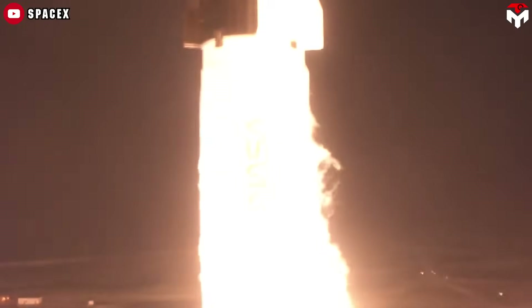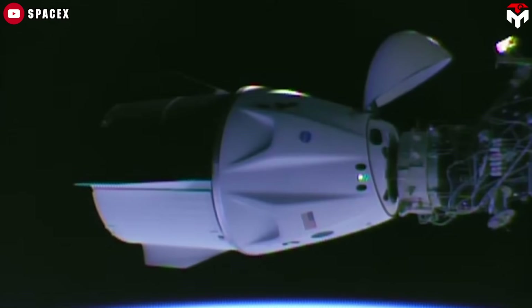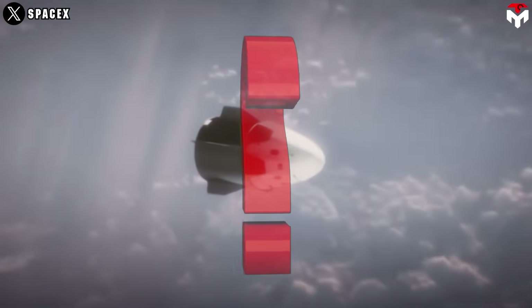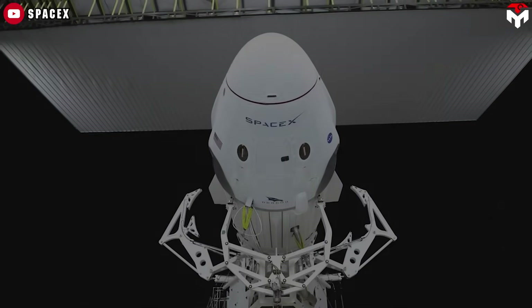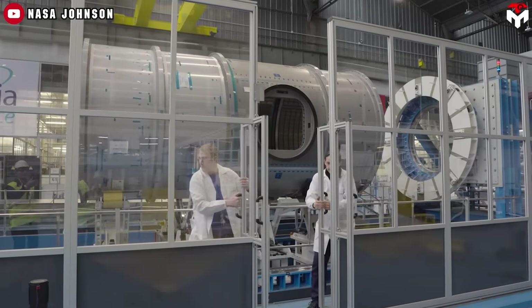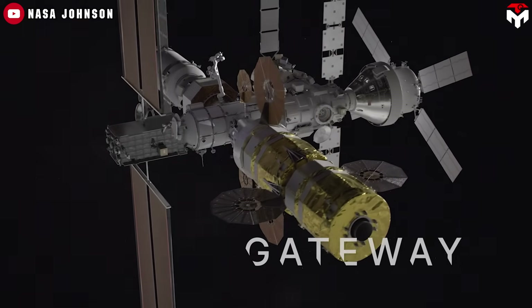This is SpaceX's Dragon, a spacecraft that's earned its reputation through years of reliable missions to low Earth orbit. But what if SpaceX took things a step further and transformed Dragon into a deep space explorer? Well, they actually did. Meet Dragon XL, SpaceX's upgraded version of Dragon, designed specifically to resupply NASA's Lunar Gateway space station as part of the Artemis program.